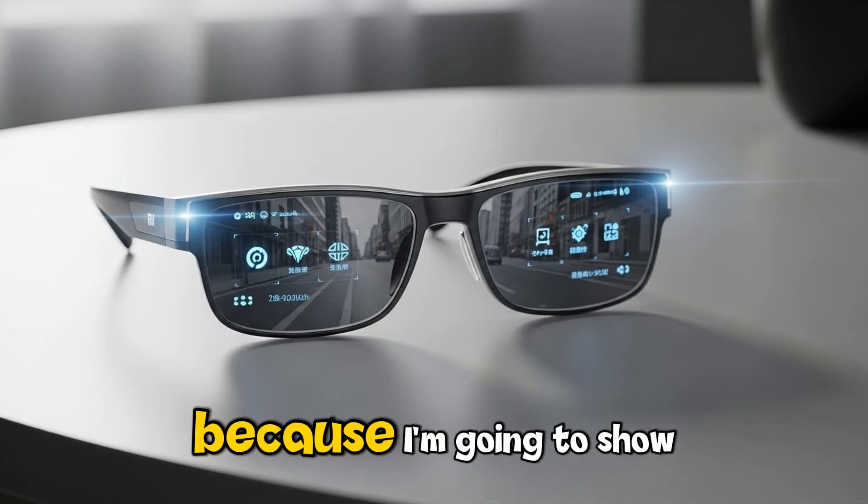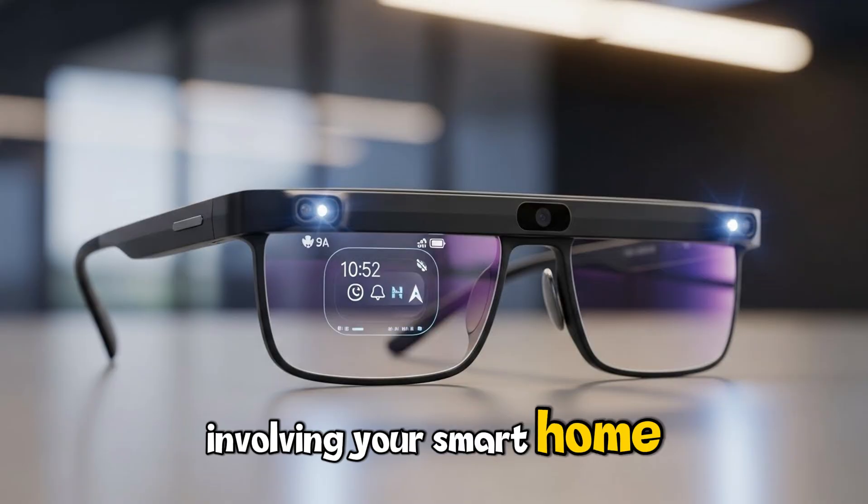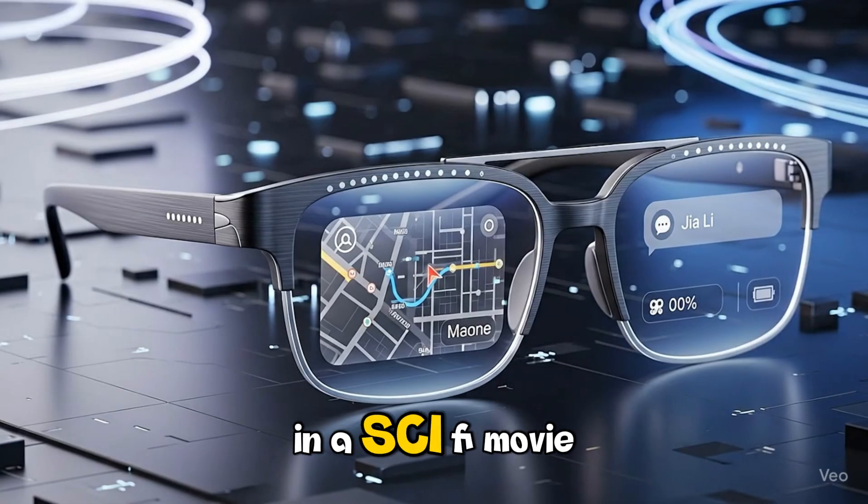Stick around until the end, because I'm going to show you one hidden feature involving your smart home that honestly feels like living in a sci-fi movie.